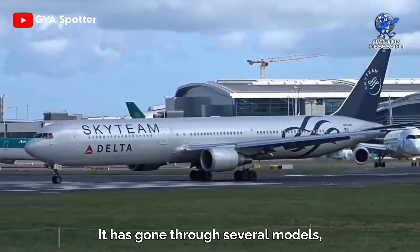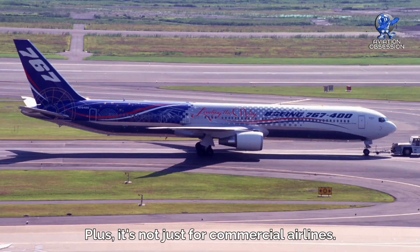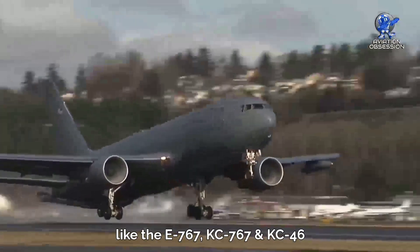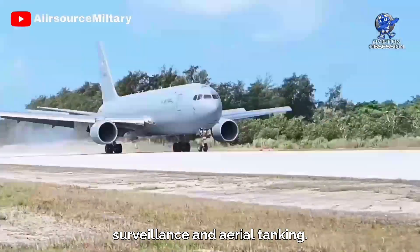The Boeing 767 went through several models including the dash 200, dash 300, and the latest dash 400 ER. It's not just for commercial airlines — there are also military versions like the E-767, KC-767, and KC-46, serving important roles like surveillance and aerial tanking.